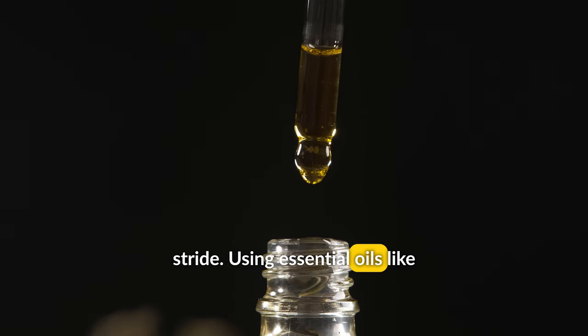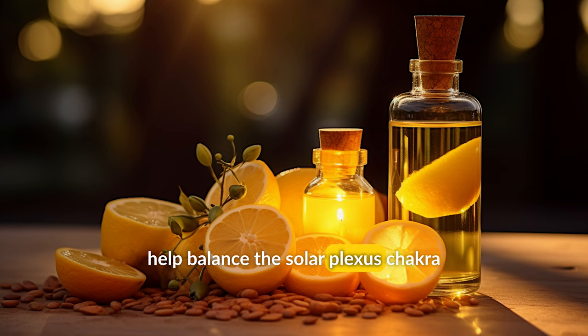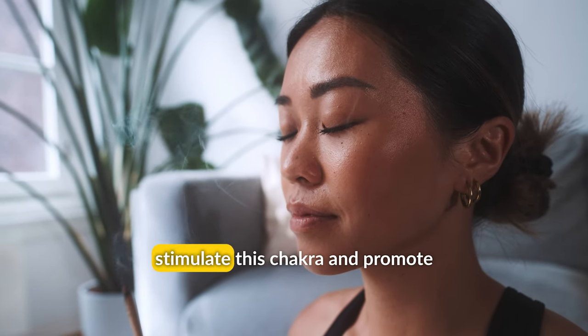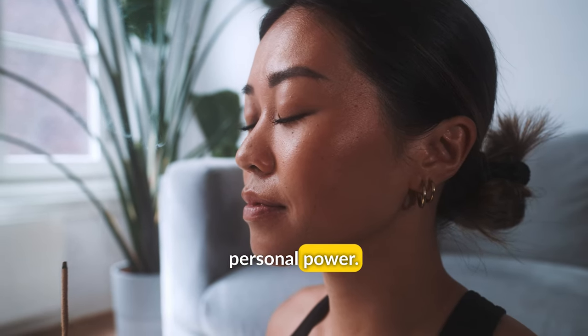Using essential oils like lemon, ginger, and cinnamon can also help balance the Solar Plexus Chakra through aromatherapy and scented candles. These oils have energizing and warming properties that can stimulate this chakra and promote feelings of self-confidence and personal power.